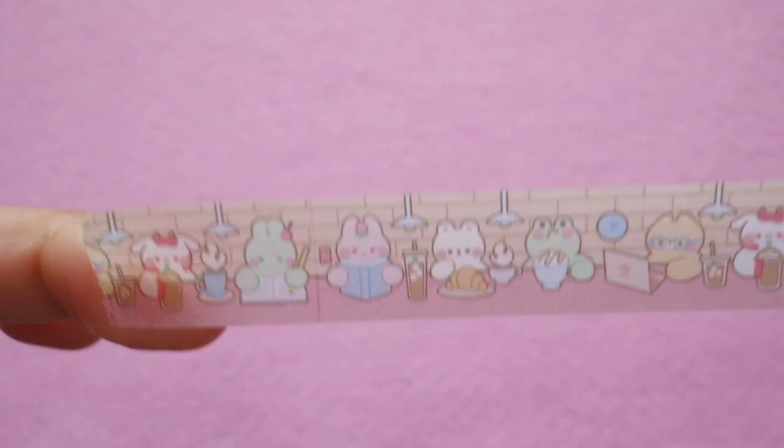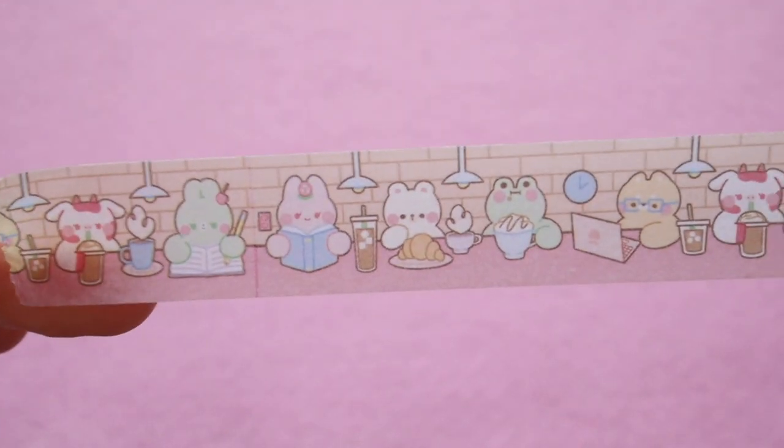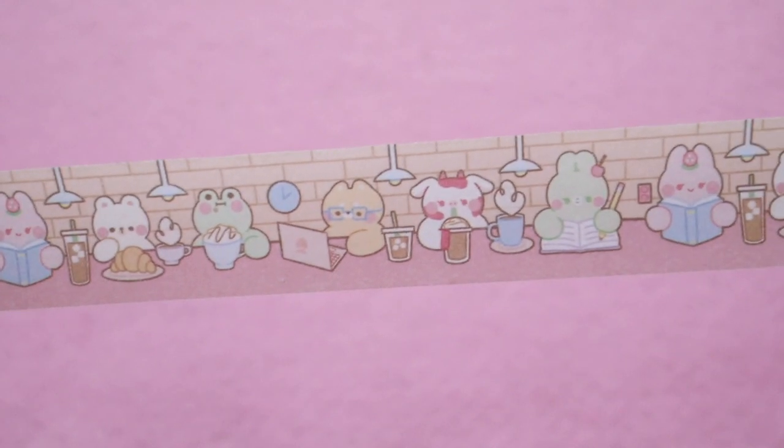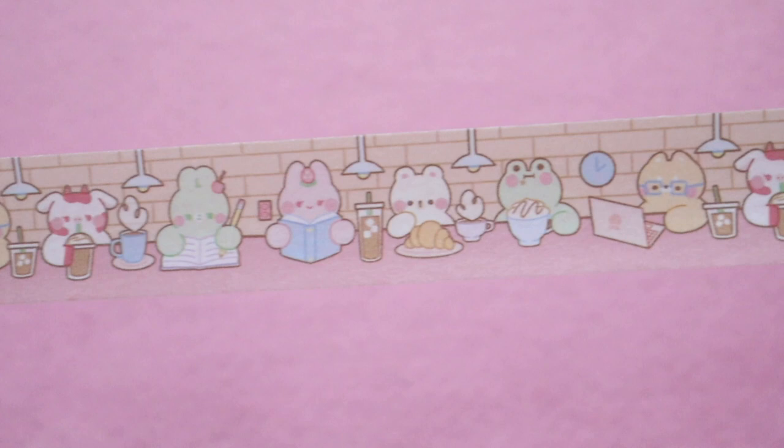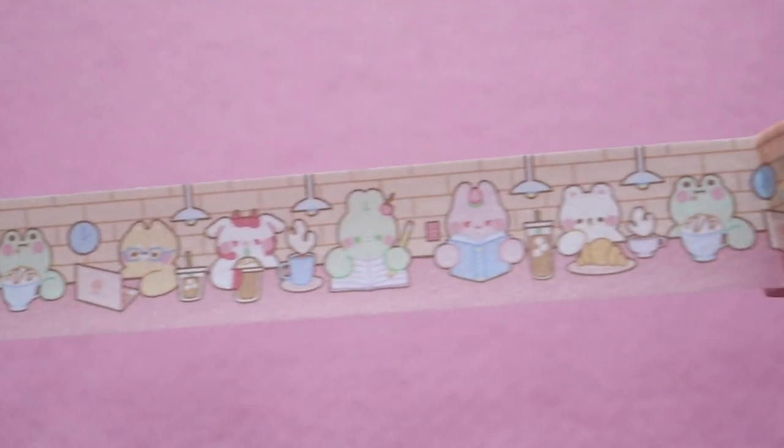So everybody in the design is studying — they have their laptops out, notebooks out, glasses on, everyone's drinking some coffee, and the little bear is enjoying a croissant. I just thought this tape was so unique and adorable.